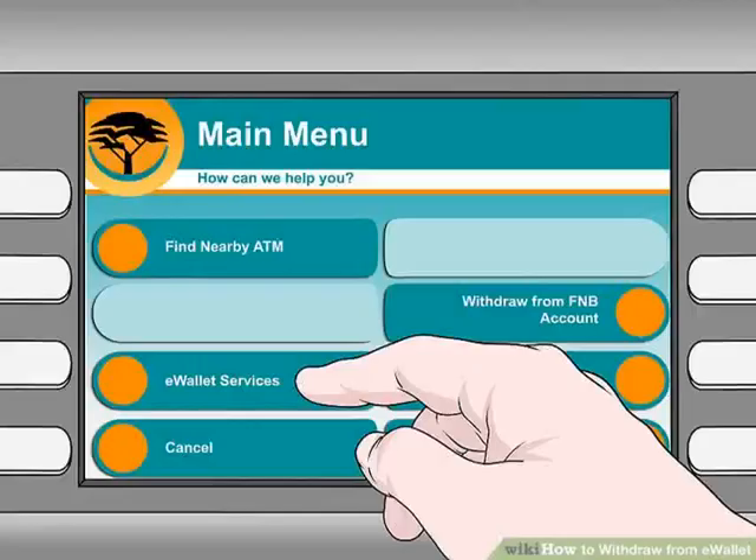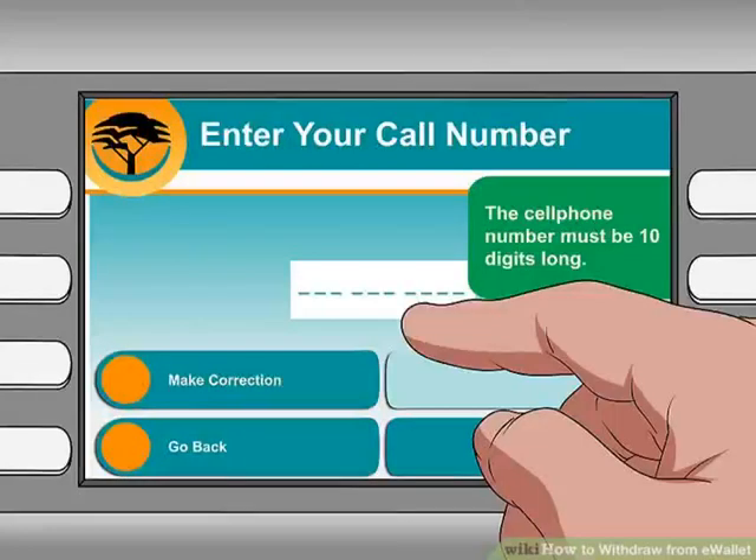Step 7: Select e-Wallet Services on the following screen. Step 8: Enter your mobile phone number on the keypad, then select Proceed. You must have a valid South African phone number at the time of this withdrawal to proceed.